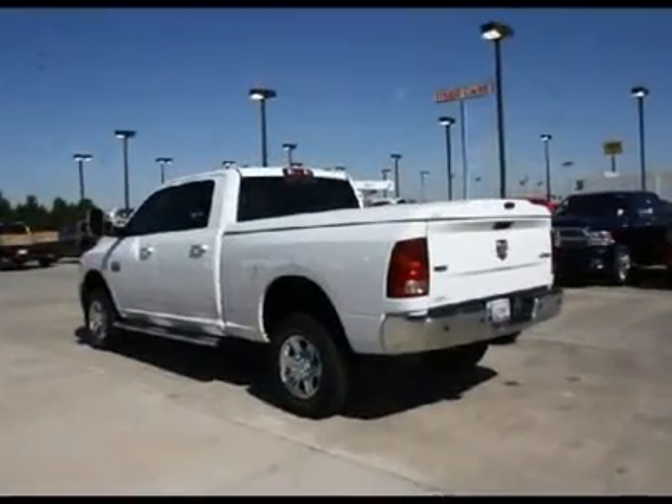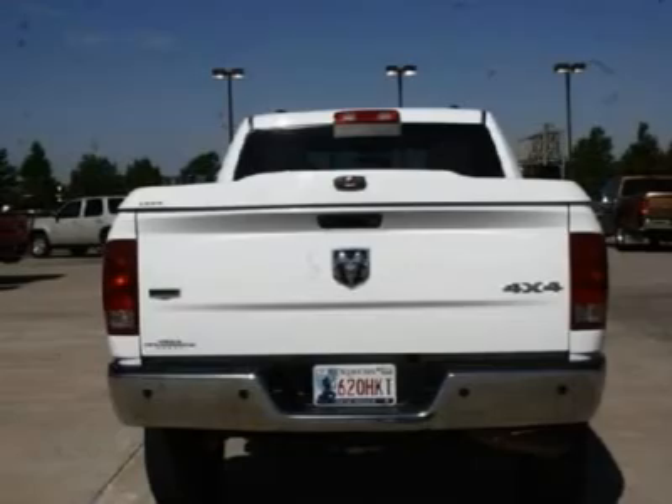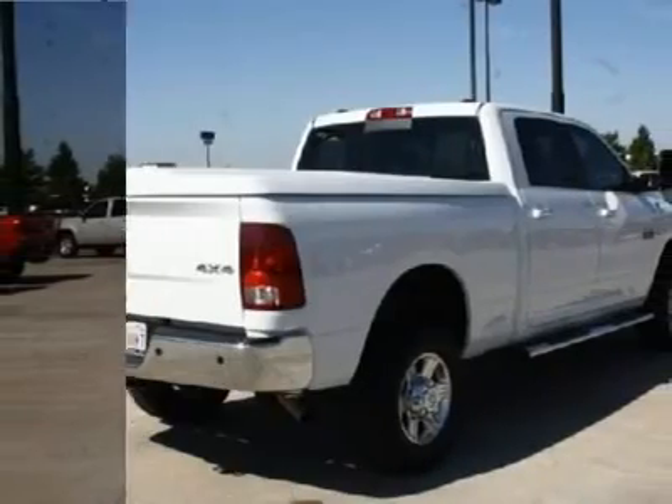Built inside out with the best of the best materials. Check this one out today. Drive off with this Ram truck today.